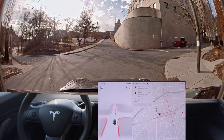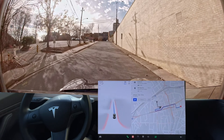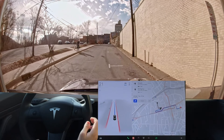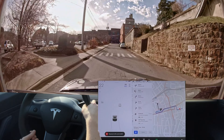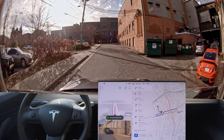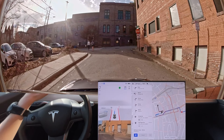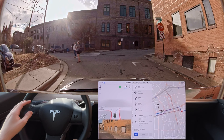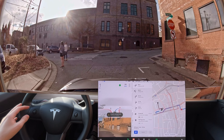Your destination is on the right. In 500 feet, turn right onto South Spruce Street. It's going too fast in this. That was a disengagement — not only is it going too fast, it's going through the parking spots.